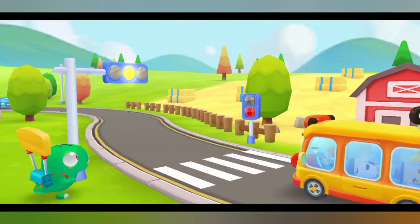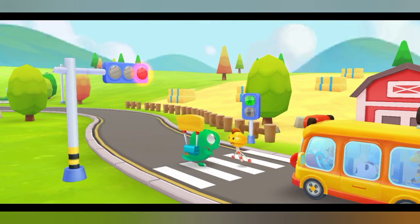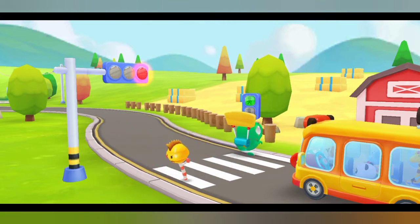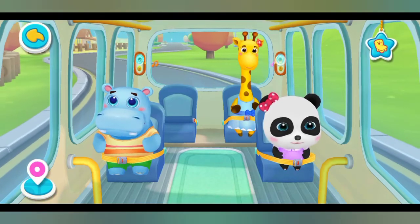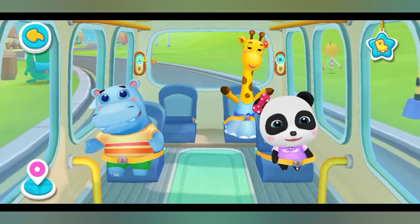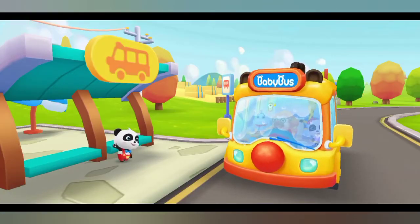Stop at the red light and cross the road on the green light. Let's go, baby bus. Hi, baby bus. Hi, Gigi.